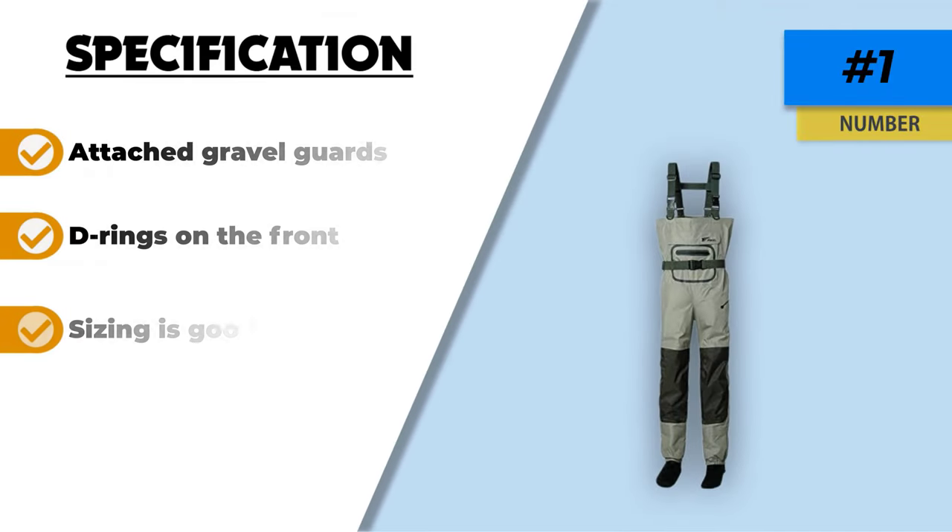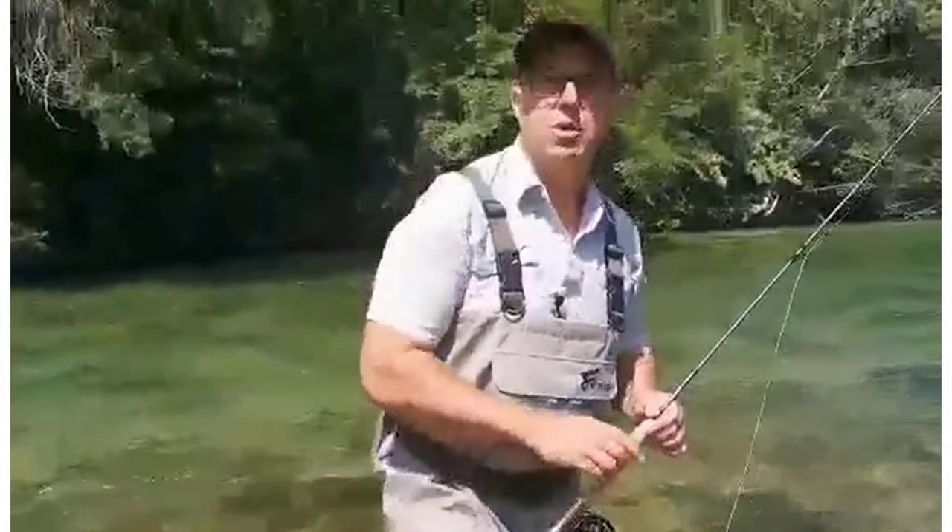Storage is superb too, as it includes two front pockets as well as an inner pocket for keeping keys or phones out of the water. Thanks for watching this video. Hope you liked this unbiased review, and please don't forget to subscribe to get the news of upcoming reviews. Stay tuned.